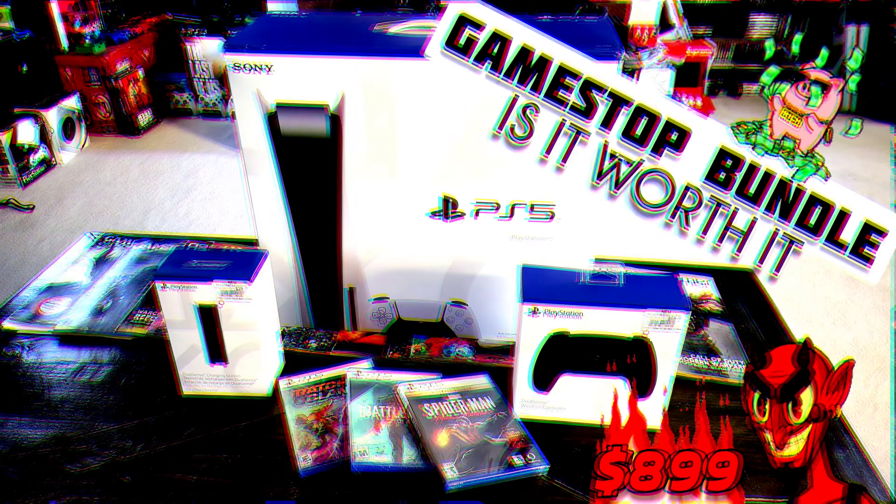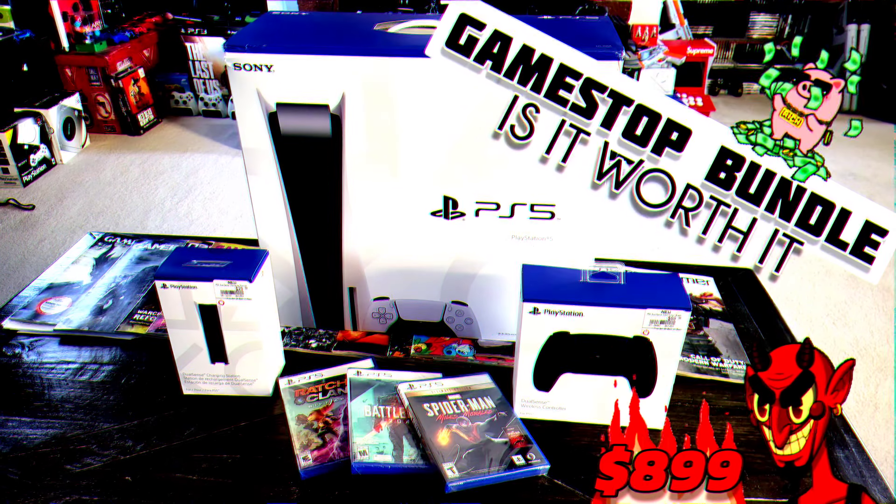So GameStop actually came up over $100 more than retail value, and they kind of stiffed us on this deal. I ended up paying a lot more — and for me personally, I really got screwed. Because the PlayStation 5 controller? Got it already. The DualSense charger? Got it already. Spider-Man? Got it already. Battlefield? Got it already. And Ratchet and Clank? Got it already. I pretty much paid for extra games I already owned just to get the PlayStation 5.